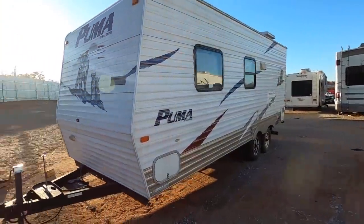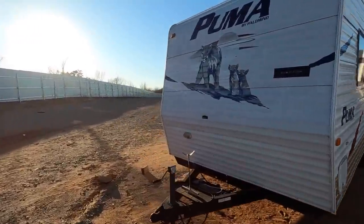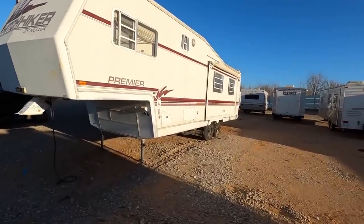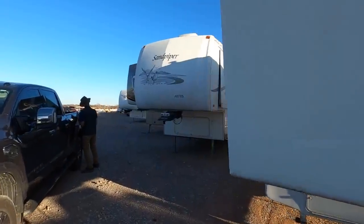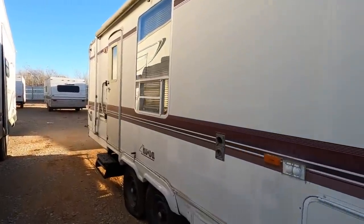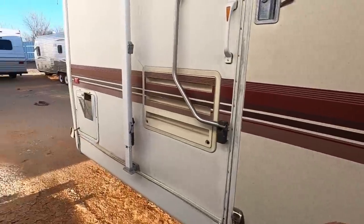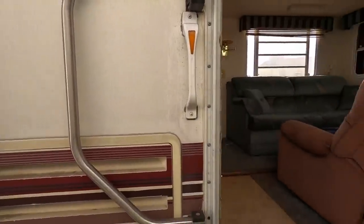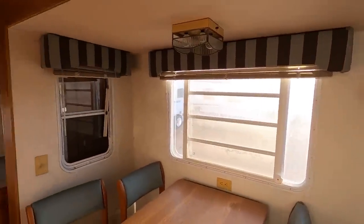We've got one more to look at if we can find it — it's a fifth wheel. They're closing the yard up right now so we've got to hurry. Next on the list is a bigger one — this is a fifth wheel. It doesn't have the lot number on it but it was also an insurance claim for hail damage. Hail damage doesn't bother me when you're talking about these things — if it's a flood, that's one thing, but hail's another. It looks like a NuWay. Let's see if we can get inside.